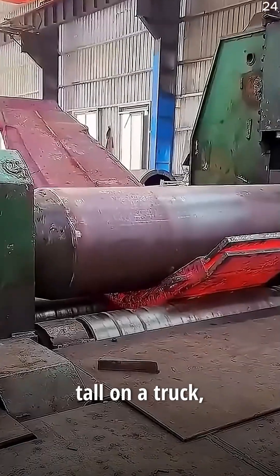So the next time you see a steel coil standing tall on a truck, just know it's not for convenience. It's for safety.